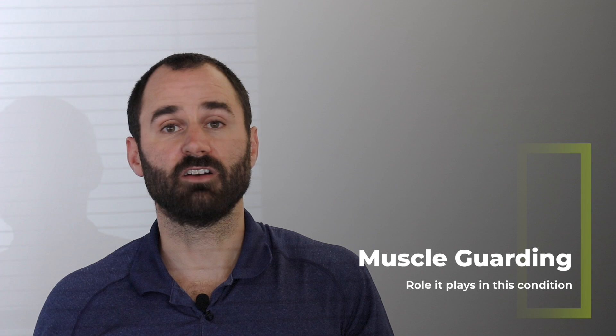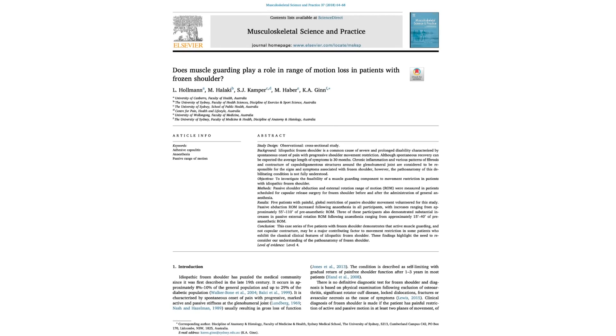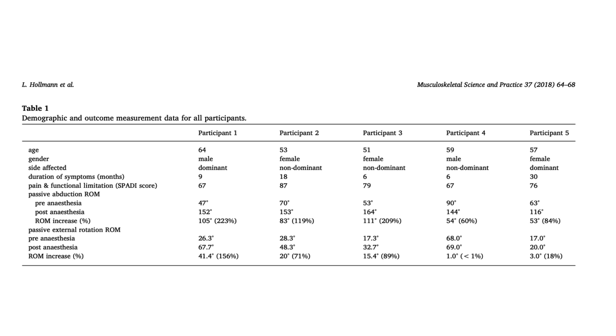There appears to be a large element of muscle guarding, at least in the early phase of this condition. In one study, five participants had their range of motion measured in a sidelying position, then those same patients were put under anesthesia and range of motion was measured again. After anesthesia, range of motion increased from 53 to 105 degrees in abduction, and three patients' external rotation increased from 15 to 41 degrees — revealing that muscle guarding plays a significant role, which is another reason why you shouldn't just crank on it or stretch excessively.